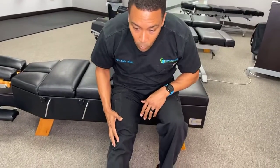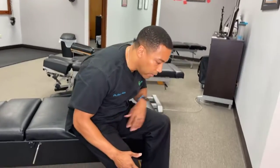Number six is a hamstring stretch. You want to stretch that leg all the way out and then lean forward. That leg is all the way out and I'm leaning forward — I can feel the hamstring stretch in the back of my leg.